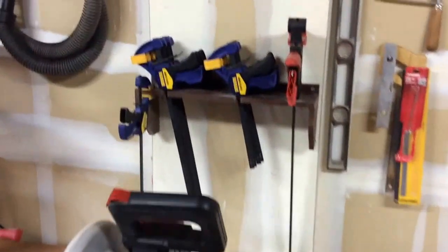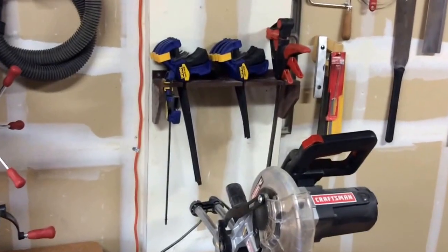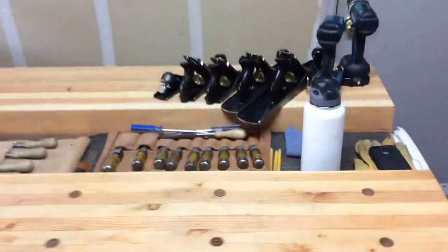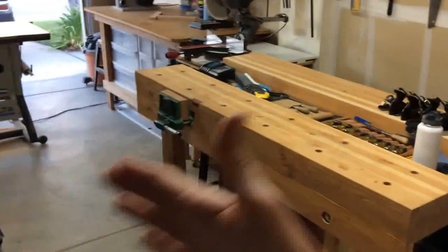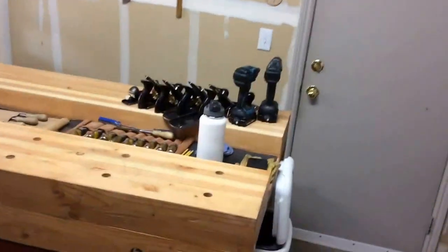Above the miter saw I have a small clamp rack where I store smaller clamps that I use more frequently than the pipe clamps. That brings us to my main workbench, which took me a very long time to build — I'm very proud of it and it's one of the most awesome projects I've done. When I first started filming YouTube videos this bench was up against the wall, but since then I've pushed it out about 2 feet, which allows me to stand back there when I'm talking to you guys.